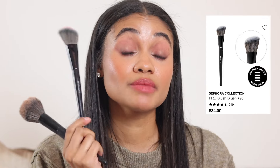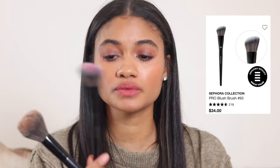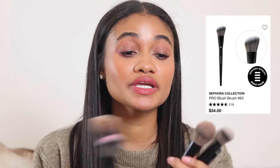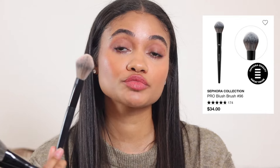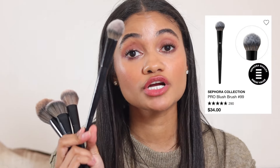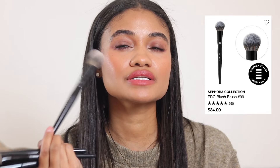The Sephora Pro brushes are incredible — they blend everything like a dream. The ones I really enjoy: the 59 for bronzer and powder; the 93, which is my most-used blush brush; the 96, also a blush brush I use for blending edges around the face; and the 99, great for the apples of the cheeks.